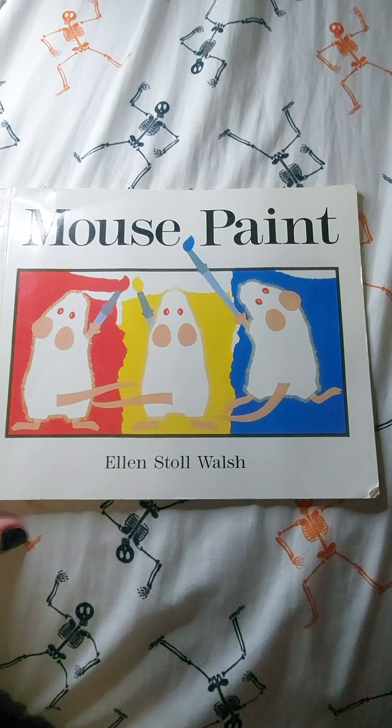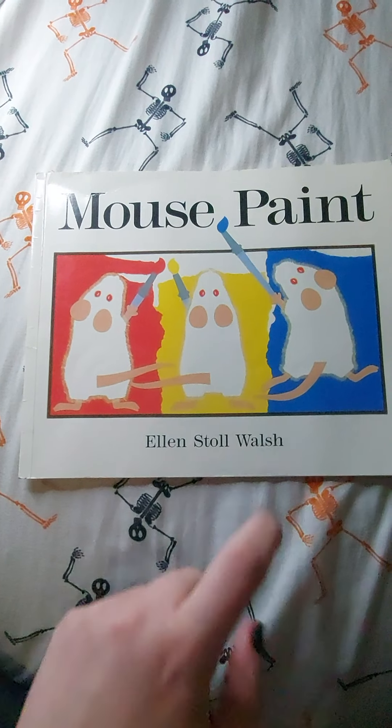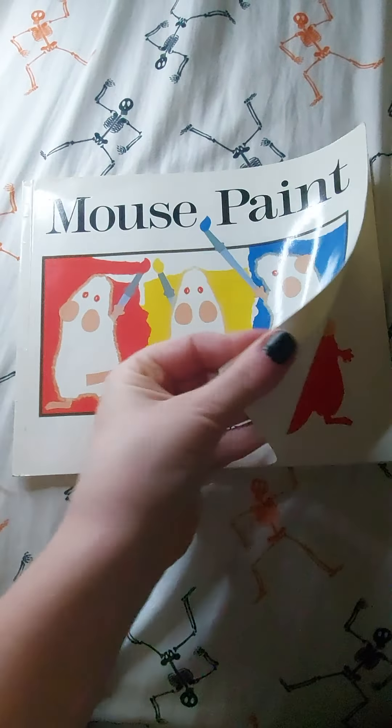Hey guys, so today we're going to be reading Mouse Paint by Ellen Stoll Walsh. It's one of my favorite books.